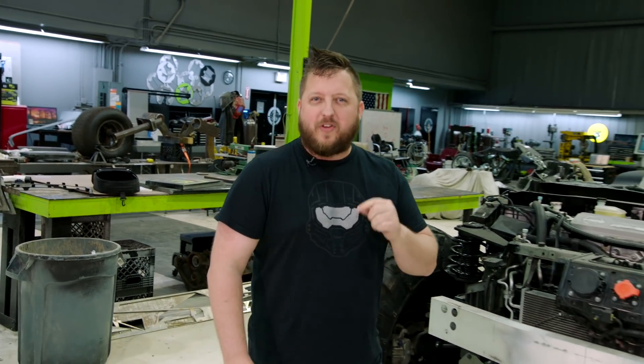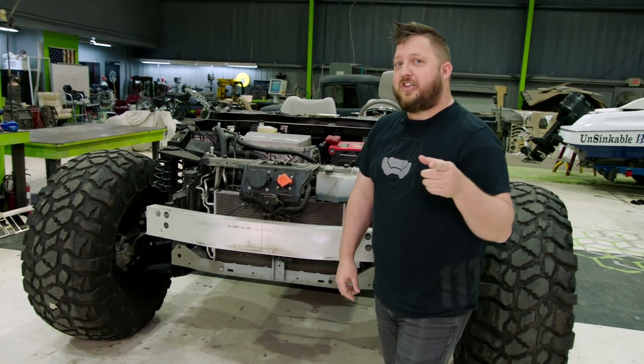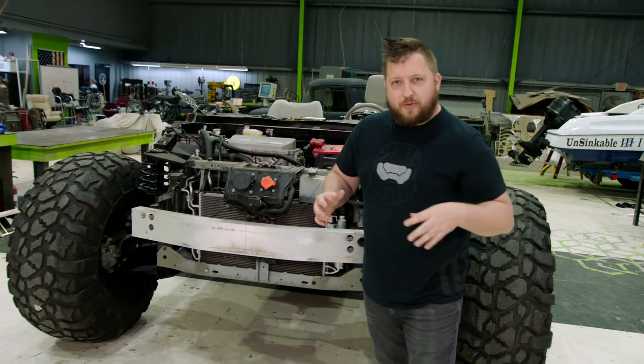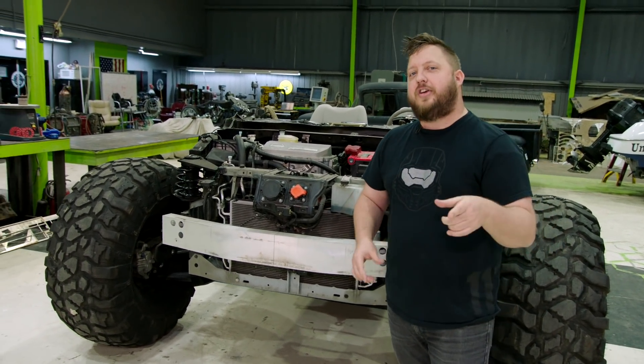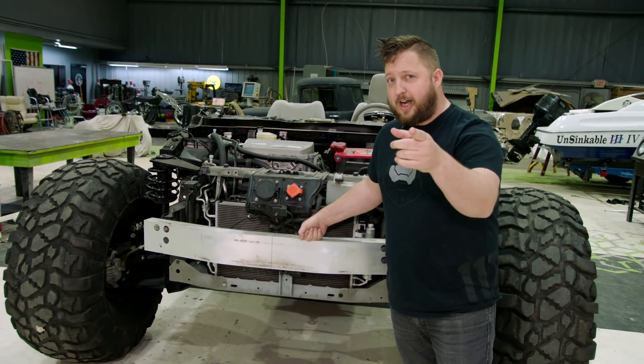This summer, Halo Outpost Discovery will be hitting Orlando, Philadelphia, Chicago, Houston, and Anaheim. On the show floor, Halo fans can check out the real-life version of something they've driven everywhere from the streets of New Mombasa to the surface of Delta Halo. We've got the real-life Warthog right here, and you can check it out this summer.